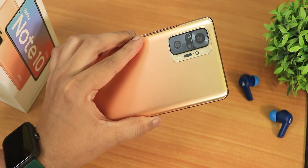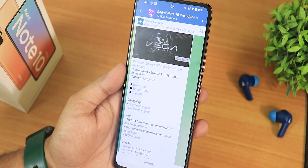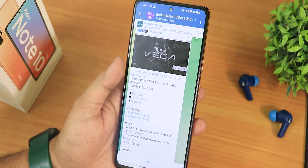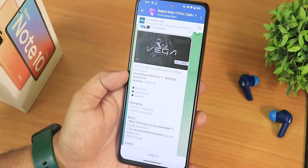What is up guys, this is Kito back with another video on the Redmi Note 10 Pro. Today I'm gonna be showing you the latest Horizon Droid ROM, code name Vega, version 2.1 official build from 13 February 2024.